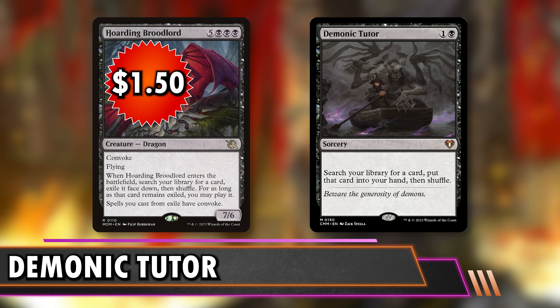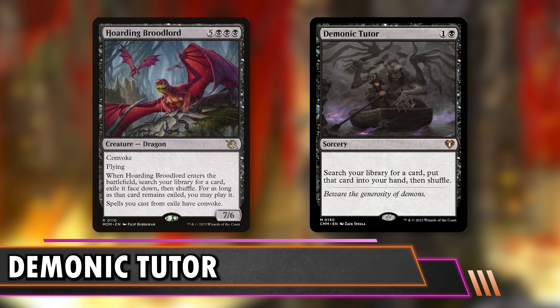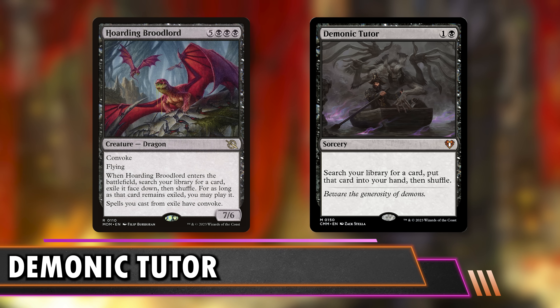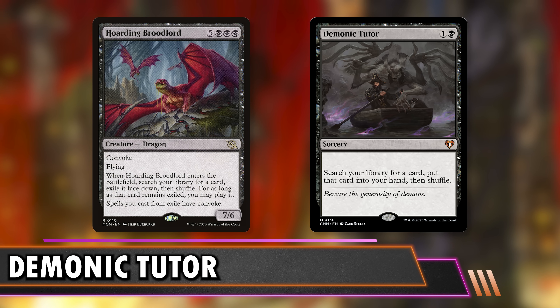The first budget replacement is Hoarding Broodlord at $1.50 — eight mana, but it's a 7/6 with Convoke, so you can cast it cheaply using your creatures. When it enters, you tutor and the card goes to exile. The tutored spell also has Convoke. A couple upsides: you can mix how you pay, the card is protected from wheels since it's in exile, and the spell is cheaper to cast. You can get it down for like four mana reasonably. It's actually castable and it's not just a Diabolic Tutor — you also get a 7/6 flyer with the card protected in exile.